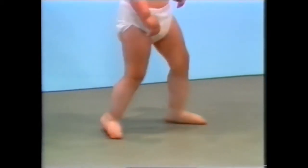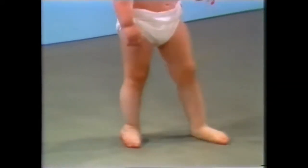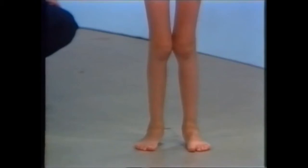It's easy to hear one foot slapping the floor, but in this case it's the normal foot. Here is pronounced knock knee with separation of the maleoli. The knees are hyperextended and the hips are laterally rotated.